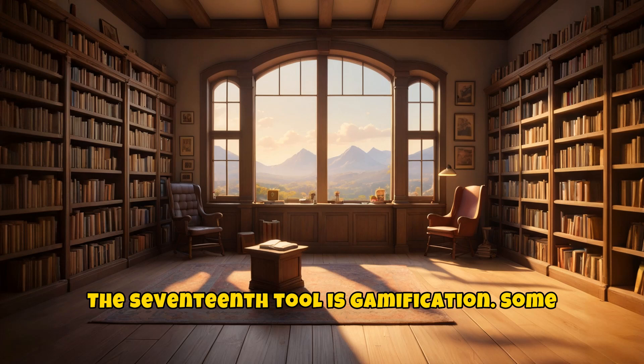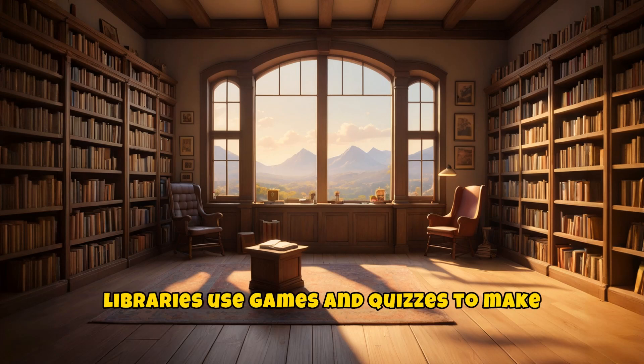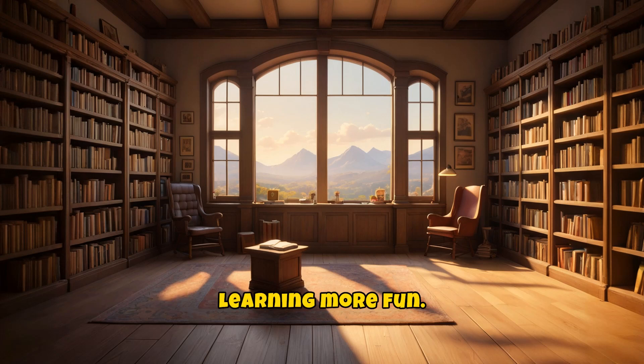The seventeenth tool is gamification. Some libraries use games and quizzes to make learning more fun.